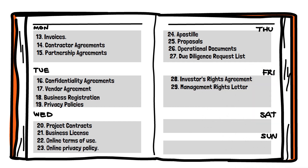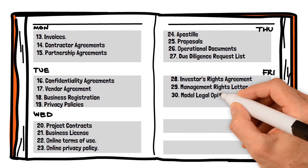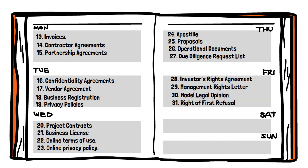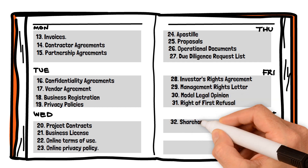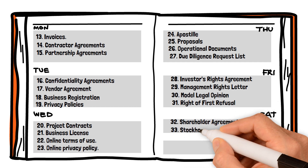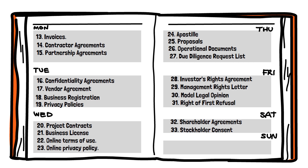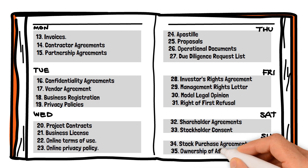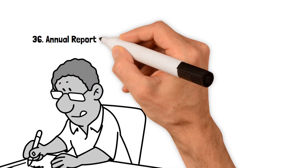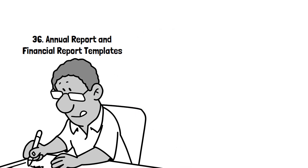29. Management rights agreement. 30. Model legal opinion. 31. Right of first refusal. 32. Shareholder agreements. 33. Stockholder consent. 34. Stock purchase agreement. 35. Ownership of assets. 36. Annual report and financial report templates.